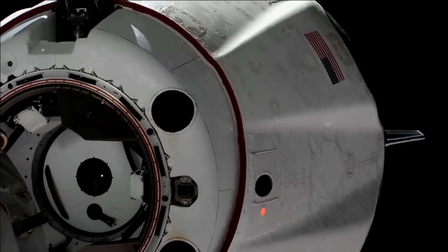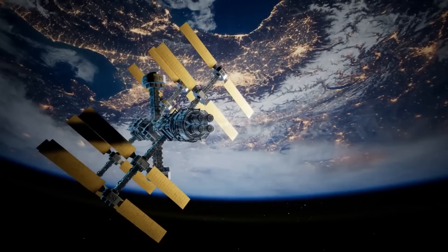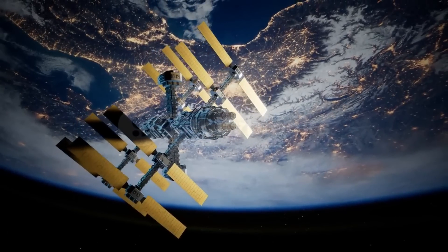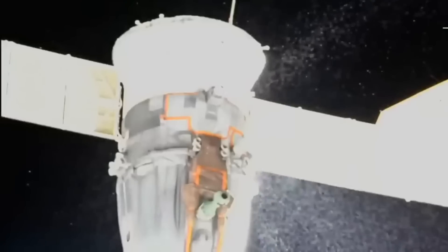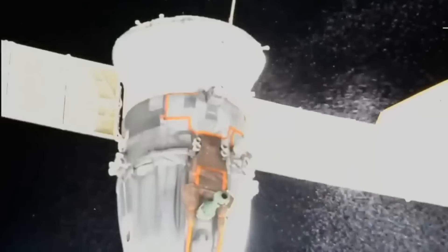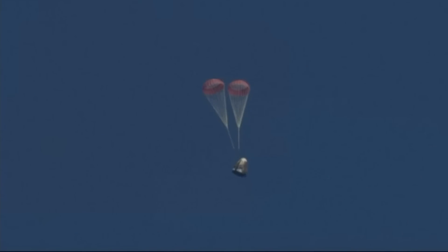NASA plans to transfer astronaut Frank Rubio's seat liner from the damaged Soyuz spacecraft to the Dragon spacecraft, known as Endurance, which is currently conducting NASA's Crew-5 mission for SpaceX. Both vehicles are currently attached to the International Space Station. The Soyuz, also known as MS-22, experienced a coolant leak last month, likely caused by a micrometeoroid or debris strike, and has since been deemed unsafe for astronaut return trips to Earth except in emergency situations.